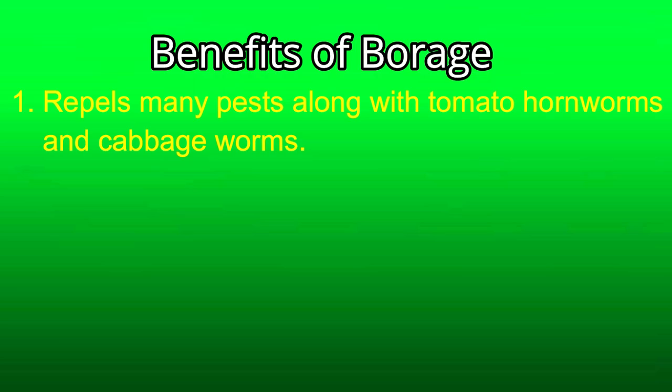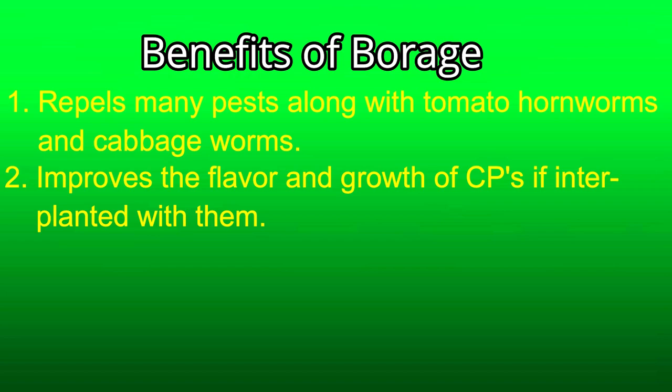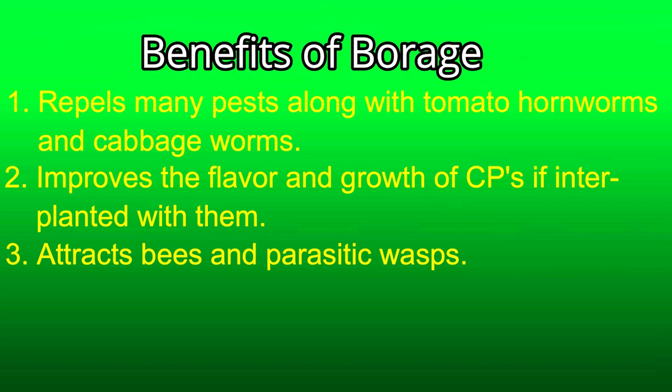What are the benefits of borage? Number one, it repels many garden pests along with the tomato hornworms and cabbage worms. Number two, it improves the flavor and growth of companion plants if interplanted with them — though note it needs its own container for container gardening; interplanting works best in ground or raised beds. Number three, it attracts beneficial insects, especially bees and parasitic wasps.